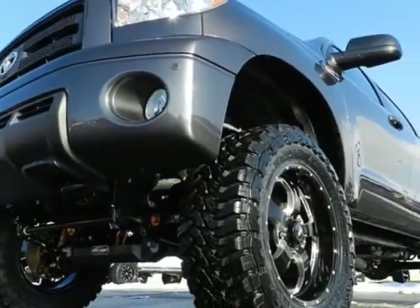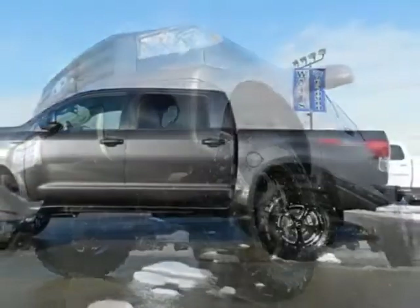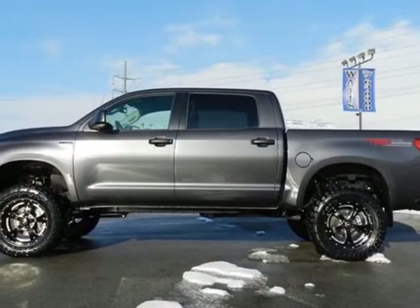This vehicle gets an estimated 13 miles per gallon in the city, and an estimated 17 on the highway.